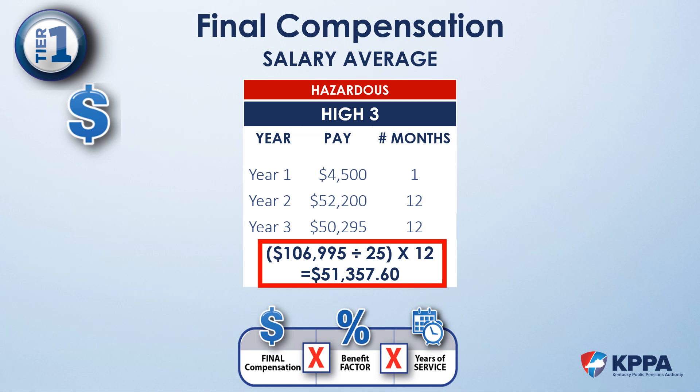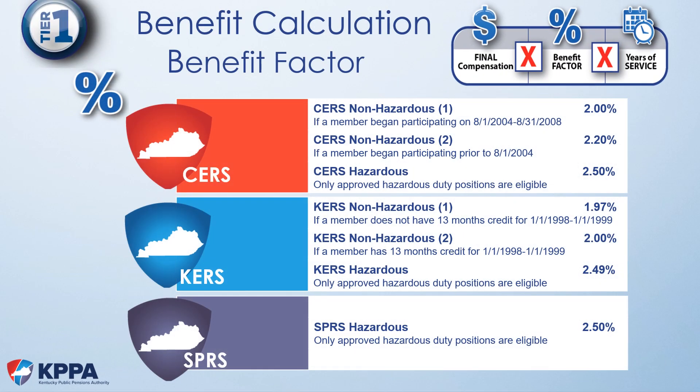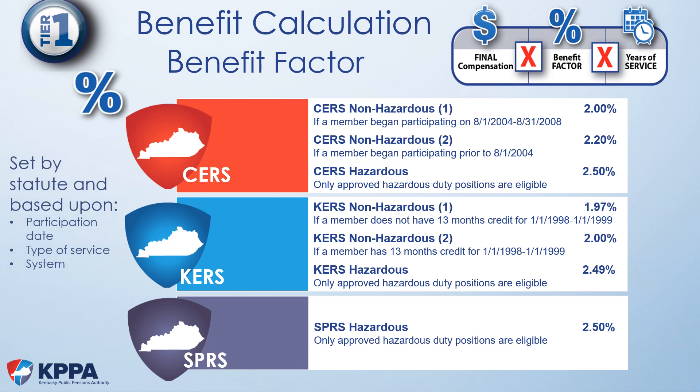Now that we understand how to calculate final compensation, let's move on to the benefit factor. Benefit factors are established by statute and are based upon an initial participation date, the type of service, and the system in which the member participates. For Tier 1 members participating in KERS non-hazardous, your benefit factor will be either 1.97% or 2%. Members who have consecutive service from January 1998 through January 1999 use the 2% benefit factor. For members that do not have that 13-month period, we use 1.97%.